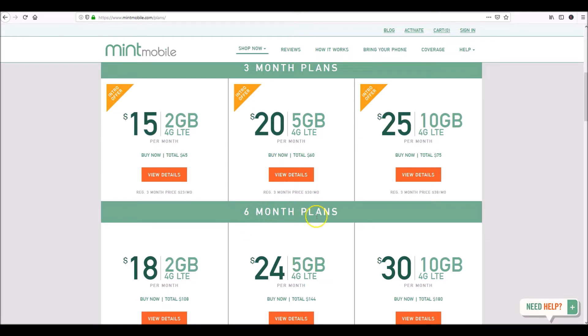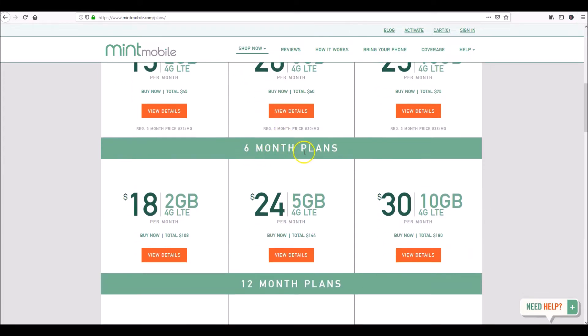If you go with six months it's $18, $24, $30. Now this is an intro offer — you can see the orange triangle here — so this is just to get you started and see if you like their plan. After three months you'll know. You could have started with the two-gig plan and after three months realize you need much more, and move up to the next plan or even go with the ten-gig plan.